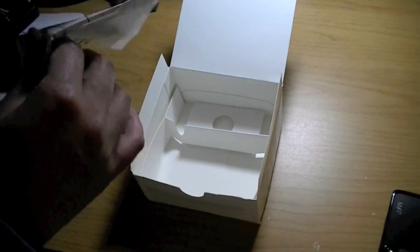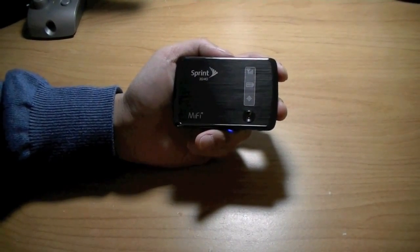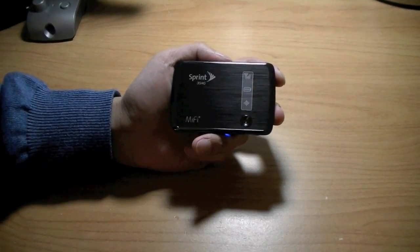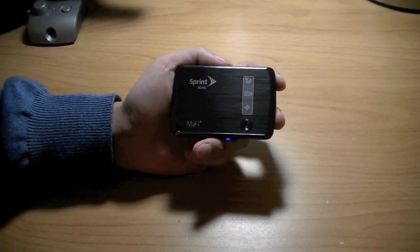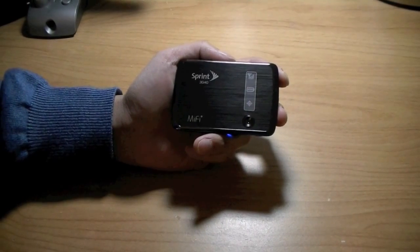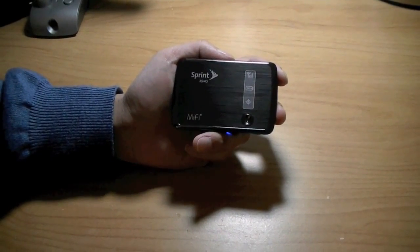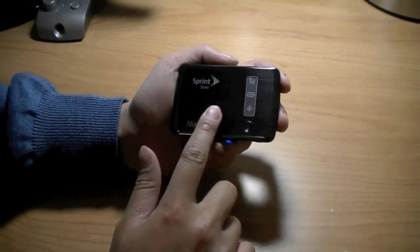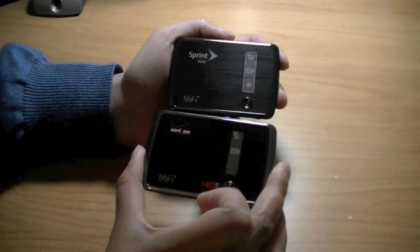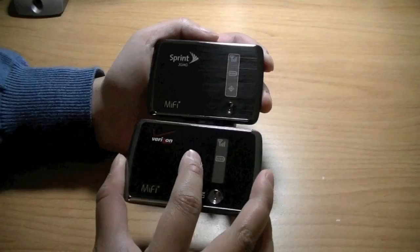Hardware-wise, the Sprint MiFi 3G/4G Mobile Hotspot connects to Sprint's CDMA EV-DO network on 3G or to Sprint's 4G WiMAX network, which promises speeds of between 3 to 6 megabits per second on the download side. In usage, I found speeds were about 3 to 4 megabits on the download side and about 1 megabit per second on the upload side. The device has a brushed aluminum-like look on the front, which differs from the Verizon 4G LTE Mobile Hotspot, also made by Novatel, which features a glossy plastic look on the front.